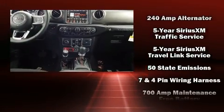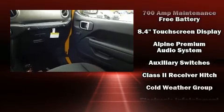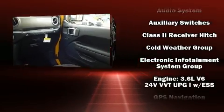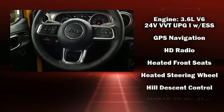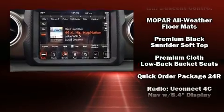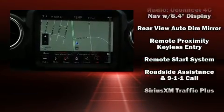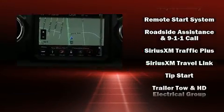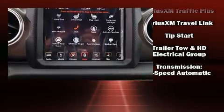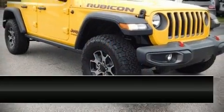Jeep ensures the safety and security of its passengers with equipment such as dual front impact airbags with occupant sensing, integrated rollover protection, traction control, brake assist, a security system, an emergency communication system, and four-wheel disc brakes with ABS and electronic stability control, supplementing mechanical systems so you'll maintain precise command of the roadway.